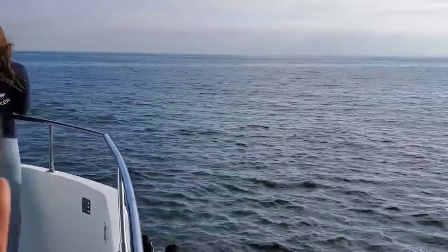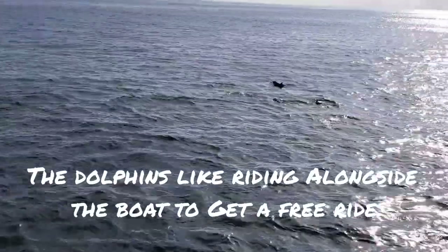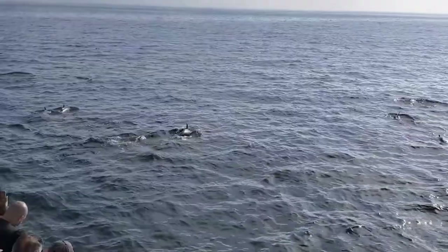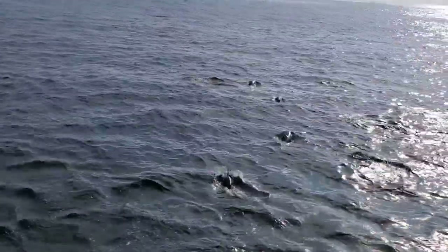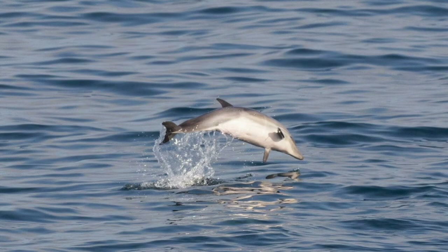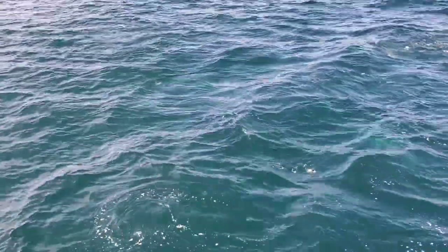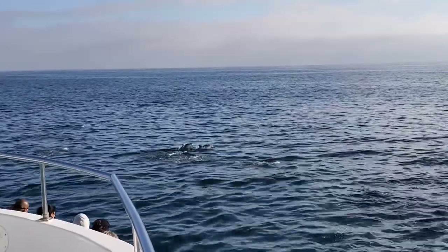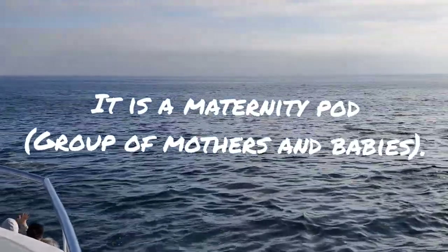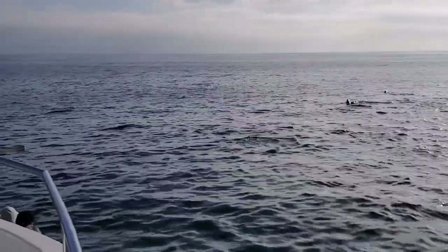You'll notice right away that the dolphins like playing with the boat. Our boat creates an invisible wave underwater and they like riding it — that's called bow riding. If you look straight down underneath the boat you'll see them swimming right there. There are a lot of babies in here — tons and tons of babies. Each of these dolphins can tell the difference between a boy and a girl using their sonar. If you hear a whistle or a click, those are the sonar devices. This might even be a maternity pod. These dolphins stick with their moms for three years.